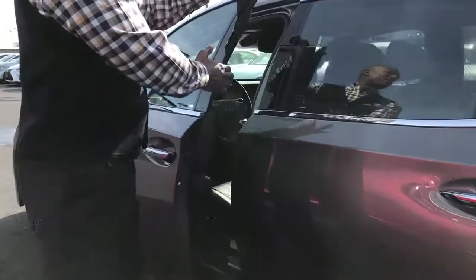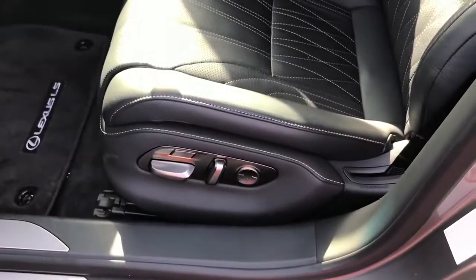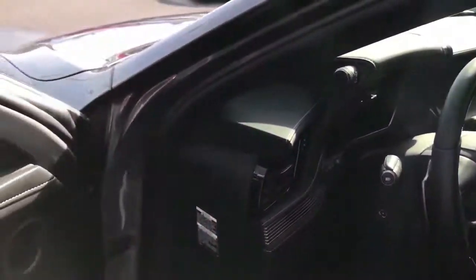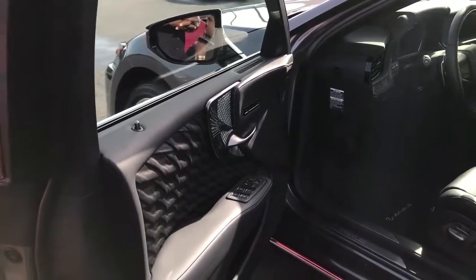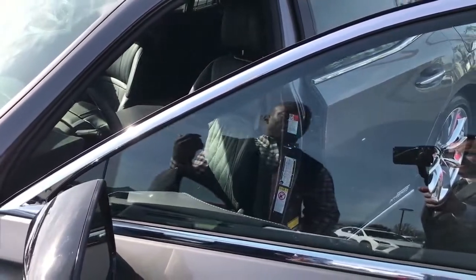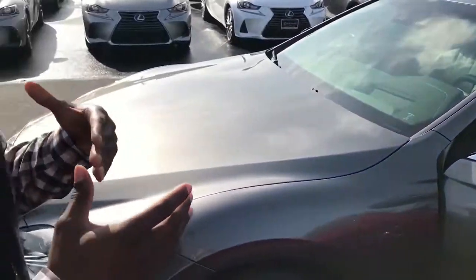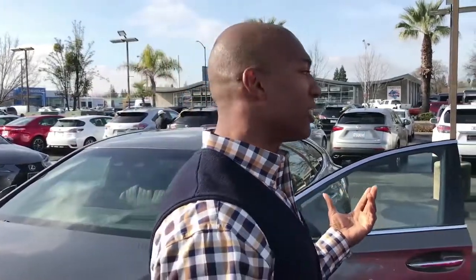Inside, the first thing you'll notice is the executive package. Starting with the door panels, we have Kiriko glass — a very traditional, classic Japanese luxury element — exclusive to the executive package. On the interior door panels, there is one sheet of fabric that's been folded over and over by hand, almost like origami, to create a special honeycomb design. This handcrafted technique has not been done in the industry at this price level.